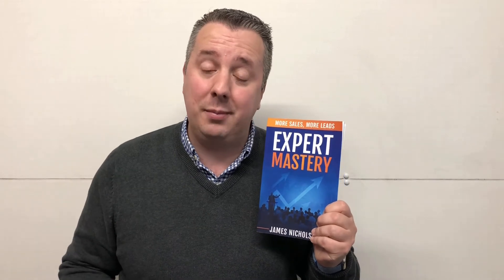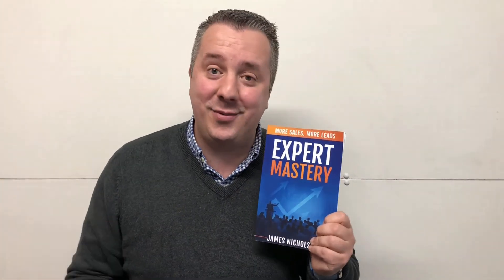If you want to be really serious about growing your business, I want to give you a gift — and that is my new book, Expert Mastery. I've got a limited amount of free copies that I'm giving out to business owners like you. How you get one is in the description of this video via a link. Click on the link, fill in your details, and we'll get one shipped for you — just ask that you pay for the shipping.